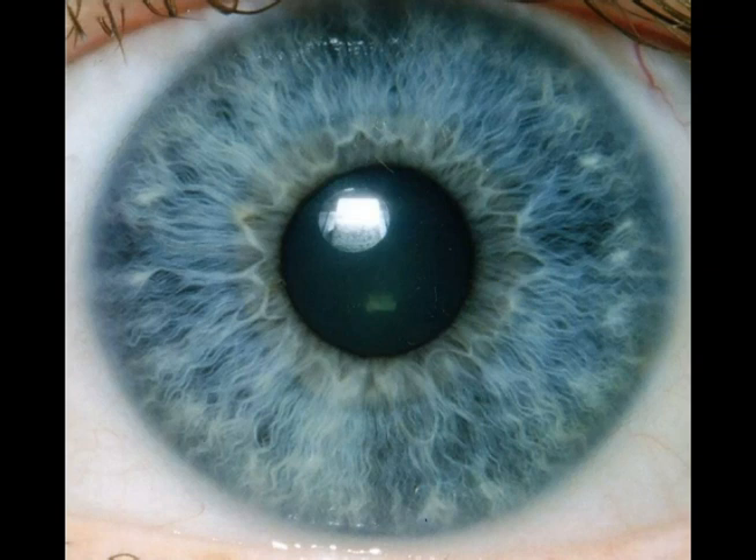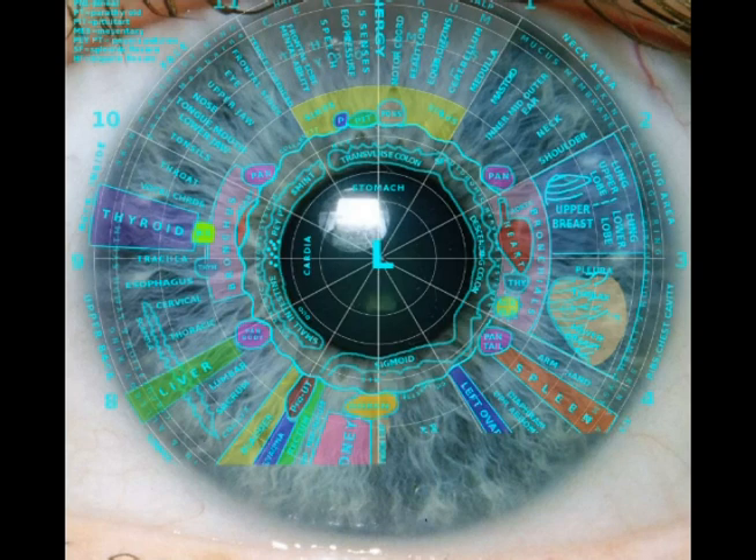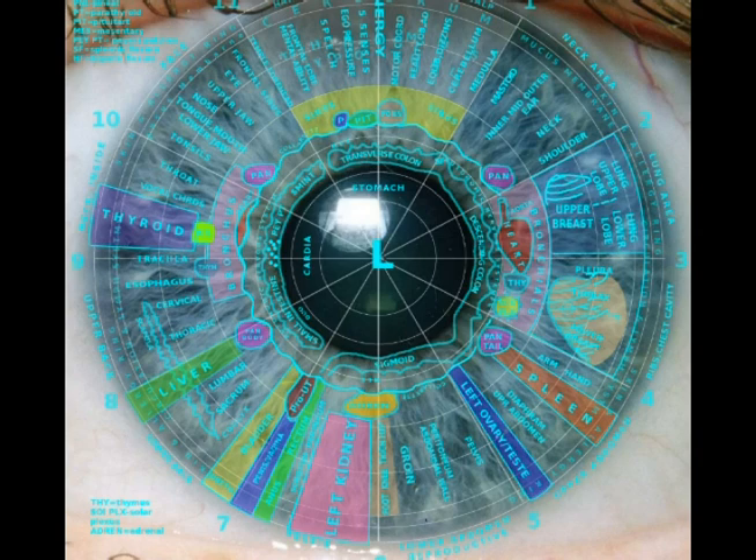What I do is take a map of the iris and overlay it over the eye — something I've developed that helps me map out the different regions. Starting up top in the brain area, then the sinuses below that, moving over to the neck area with the ear, the neck, and the shoulder. Then we come into the lungs, the bronchioles, and the heart, and down into the chest cavity — the breast and the ribs.